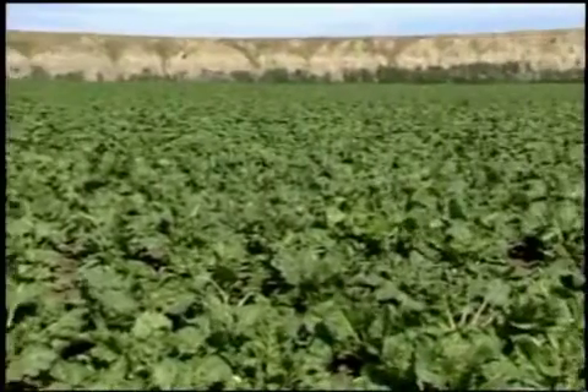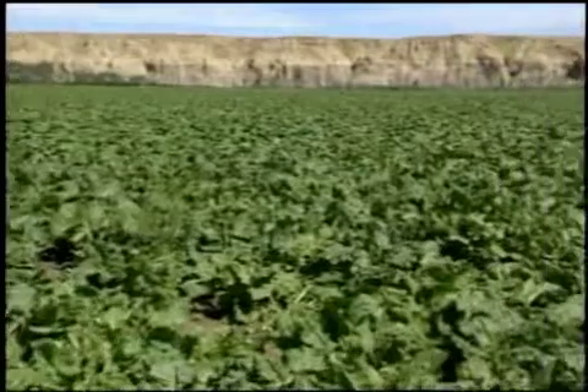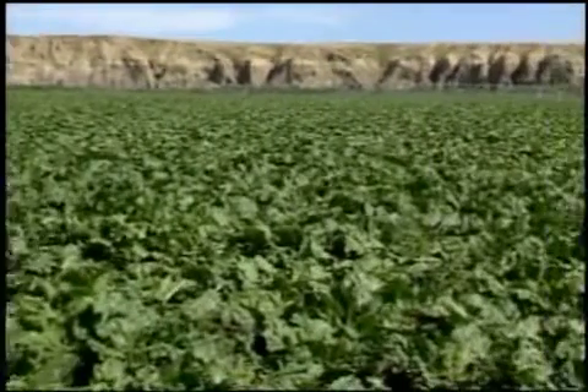Alberta is a very productive area for growing sugar beets with less disease than other North American areas, warm weather, good tonnage and high sugar content.